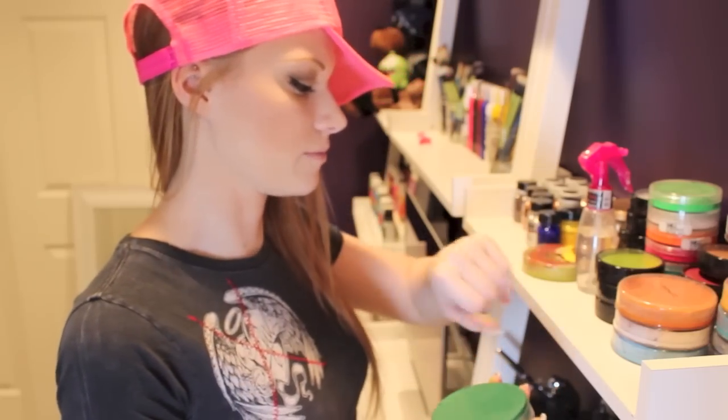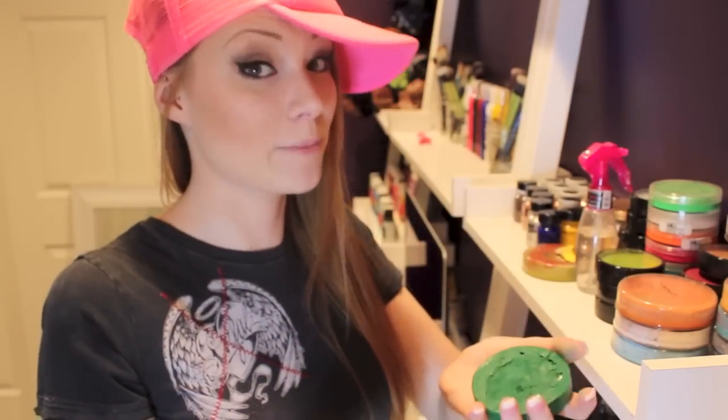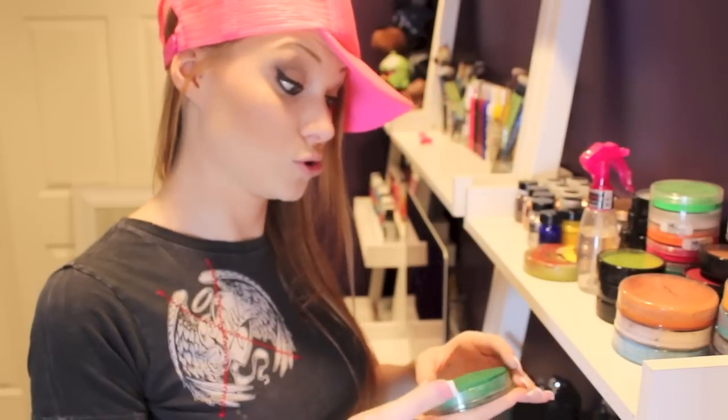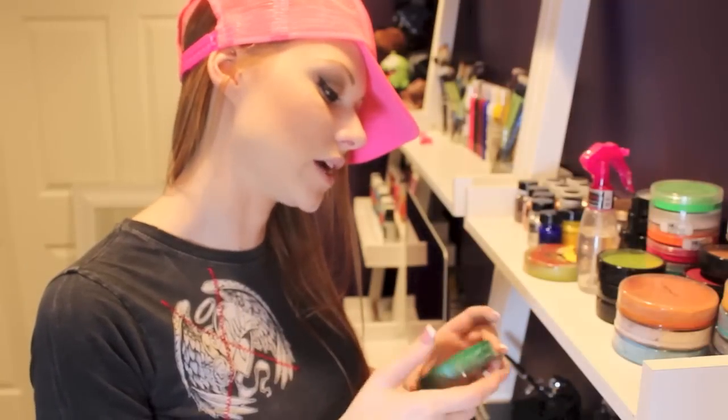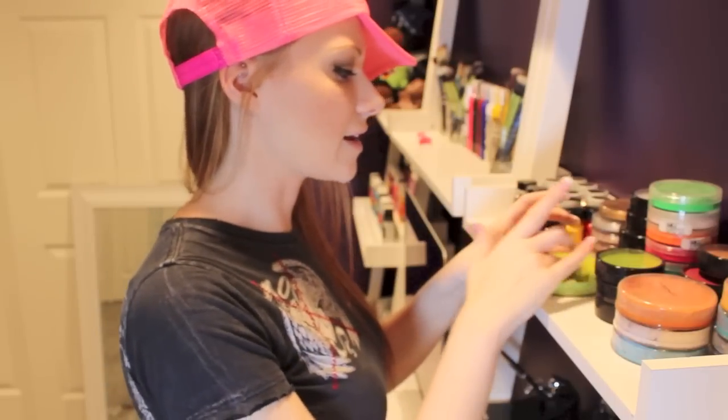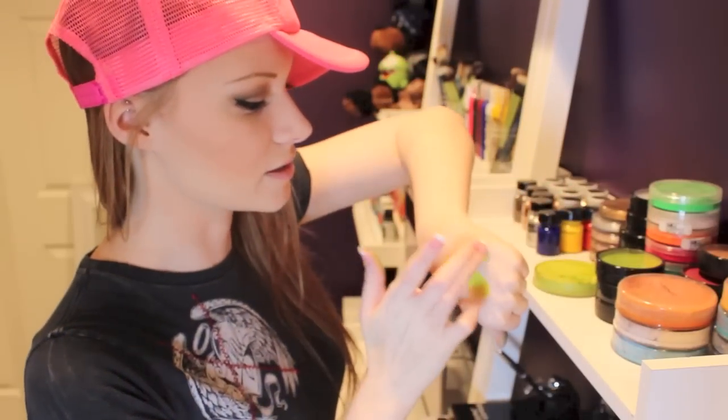Since I just showed you the Mehron green, I'll show you the matte green. One thing I don't like about the Chroma Cakes is that they can fall right out of their packaging, especially if you drop them. I would rather have my makeup stay where it's supposed to unless I have to get it out with a knife to mix it with other colors. The MAC has two different greens and Mehron has a couple of greens too — I'll show you the lighter one because it's their version of a light green.